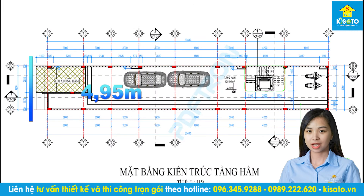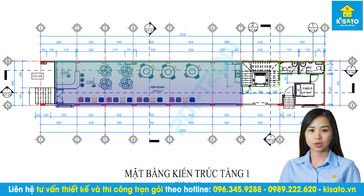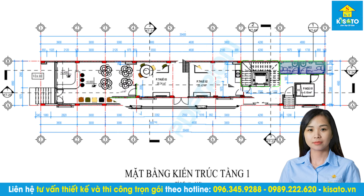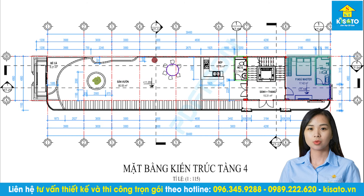Công trình có chiều ngang là 4,95m và chiều sâu là 30,4m. Chúng tôi thiết kế một tầng hầm để xe, tầng 1 là khu vực kinh doanh, một phòng ngủ thường và hai vệ sinh chung. Tầng 2 và tầng 3 chúng tôi thiết kế bốn phòng ngủ có vệ sinh khép kín. Tầng 4 chúng tôi thiết kế một phòng ngủ có vệ sinh khép kín, một vệ sinh chung và còn lại là không gian sân vườn.